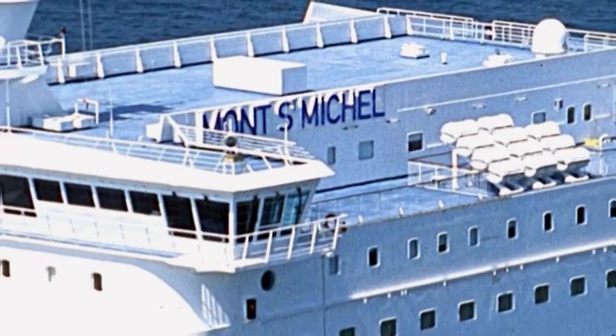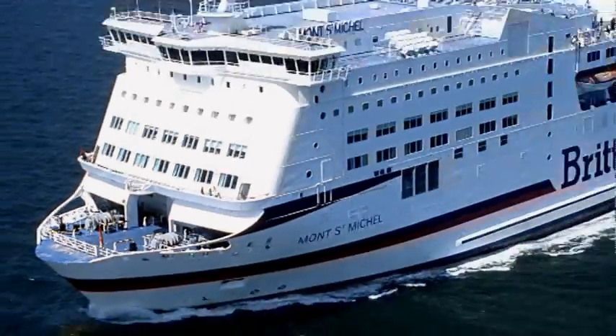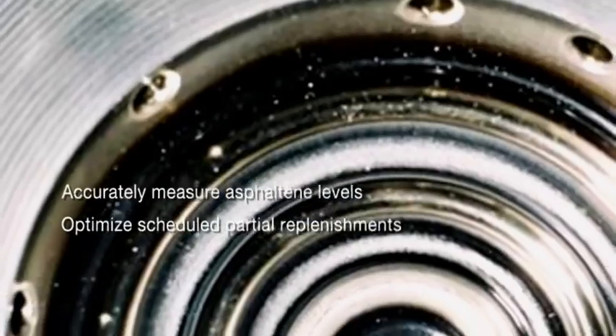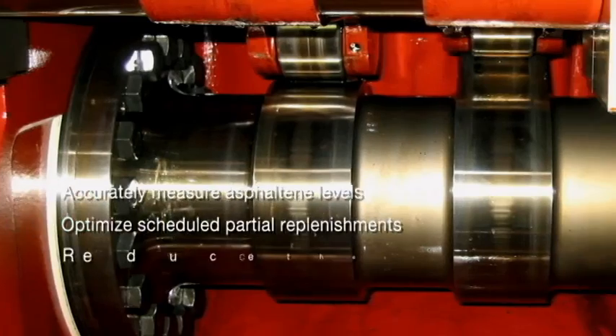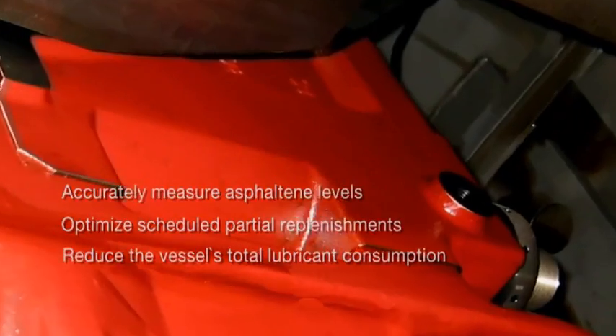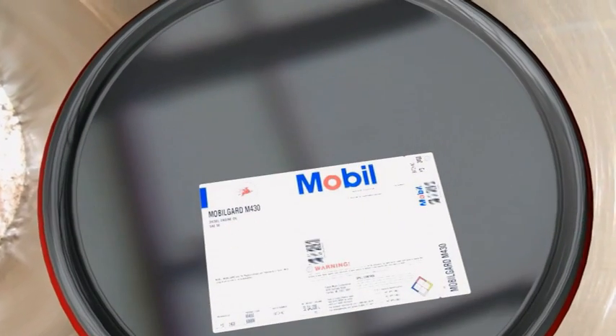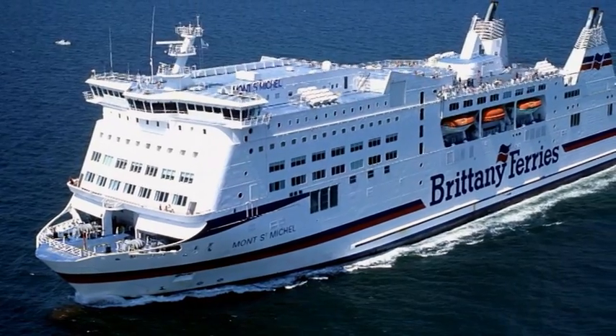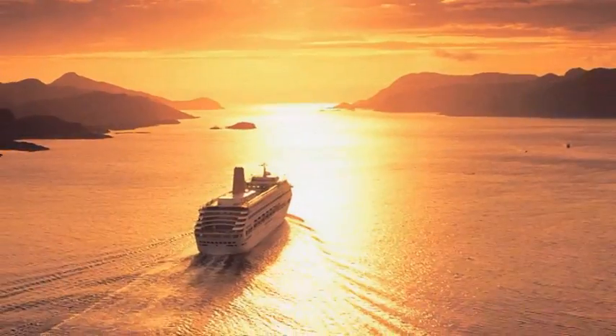This includes Brittany Ferries. DAC allowed engineers on Mont-Saint-Michel to accurately measure the asphaltene levels of the ferry's engine lubricant, optimize scheduled partial replenishments, and reduce the vessel's total lubricant consumption. Combined with a switch to MobileGuard M430, this resulted in an estimated $25,000 in annual savings for the ferry operator.